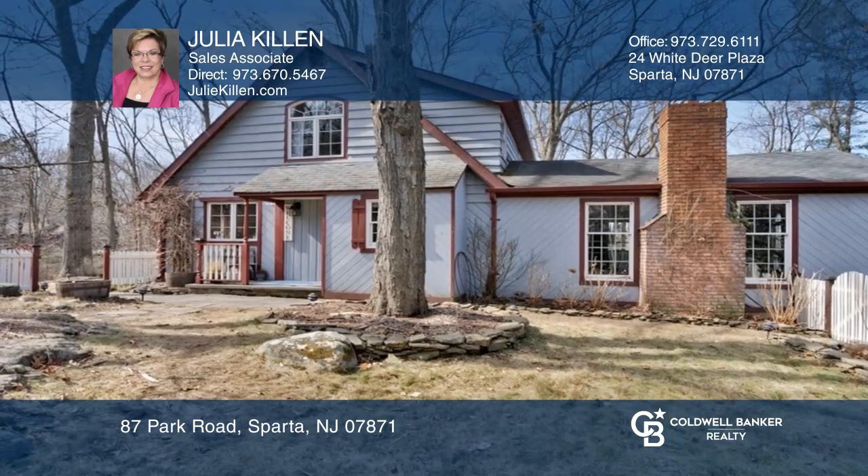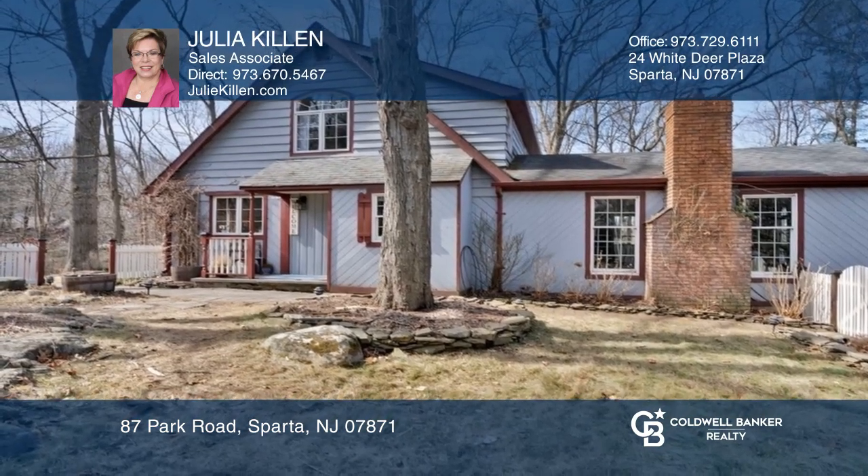The kitchen offers stainless steel appliances. An expansive deck and stone patio are perfect for entertaining.